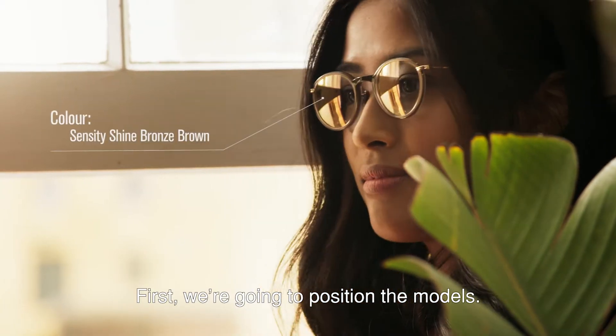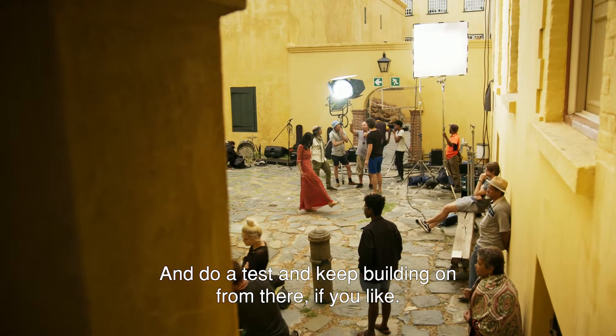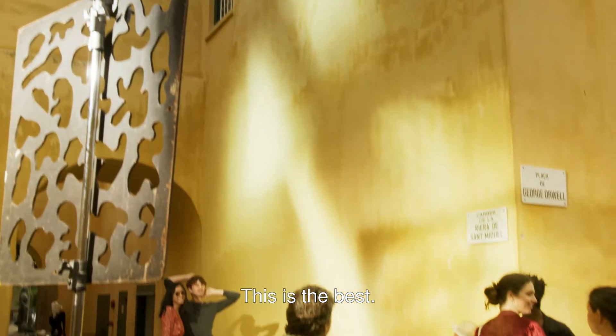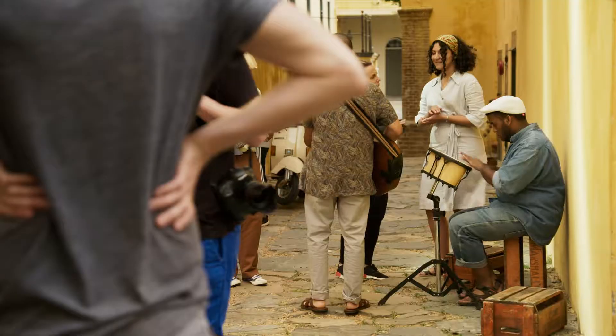First we'll position the models. We'll do a little bit more tests, a little bit more. This is the best — building a party all together on set and really making something really wonderful.